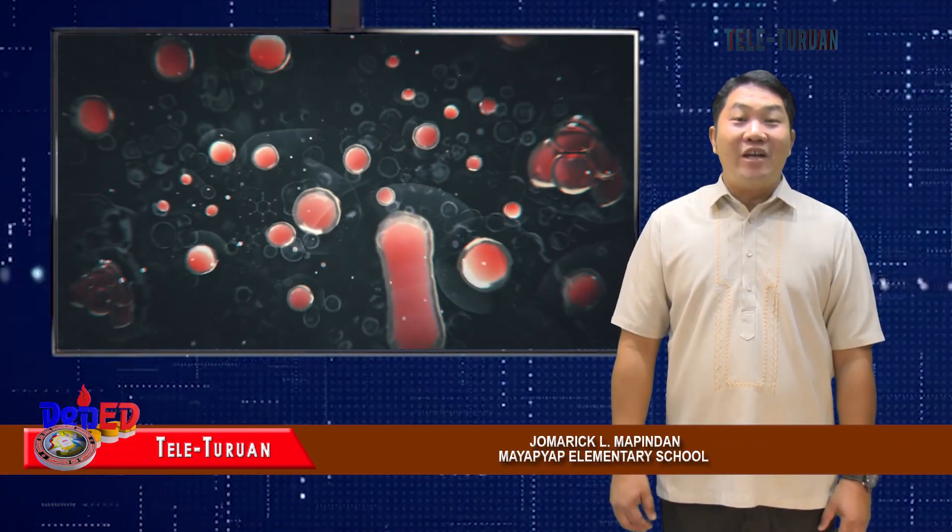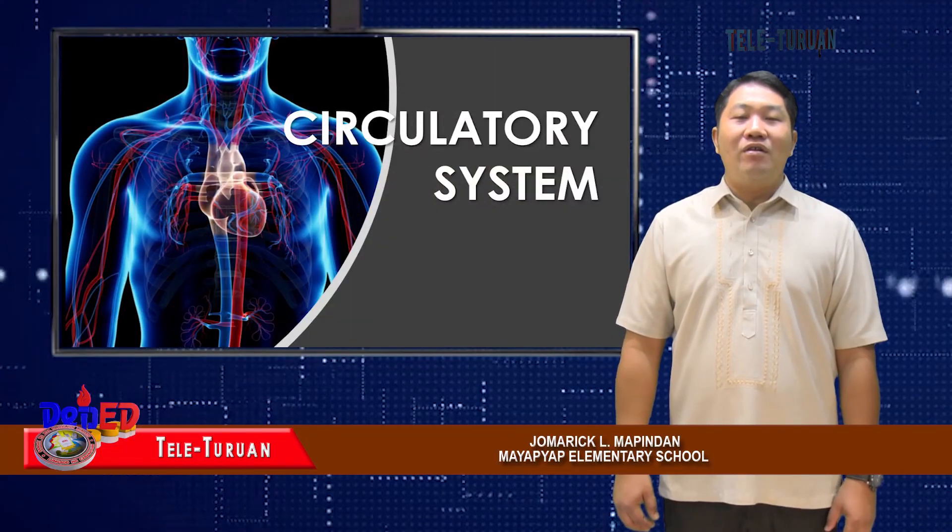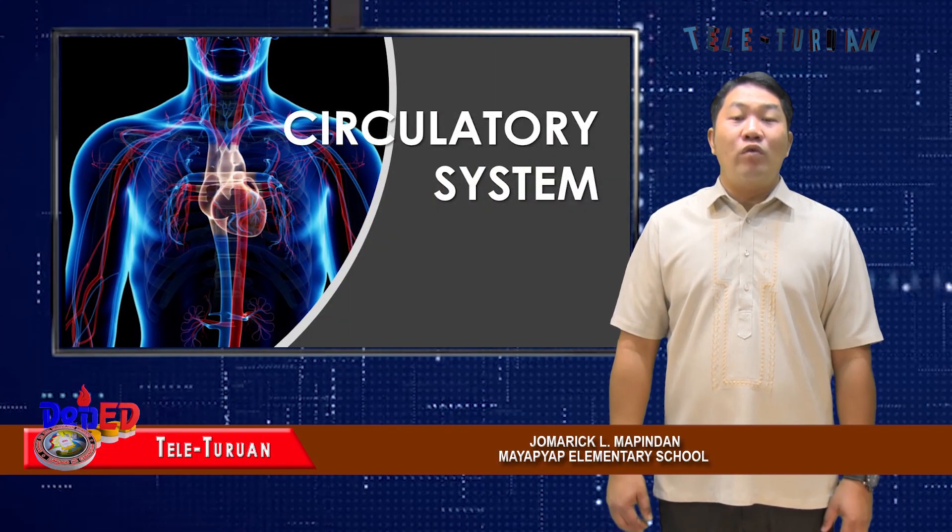There you have it. Please stay tuned for our next lesson about the circulatory system and how the organs of this organ system work together.